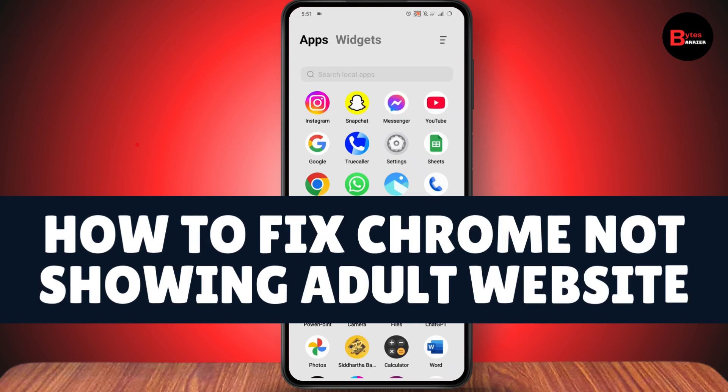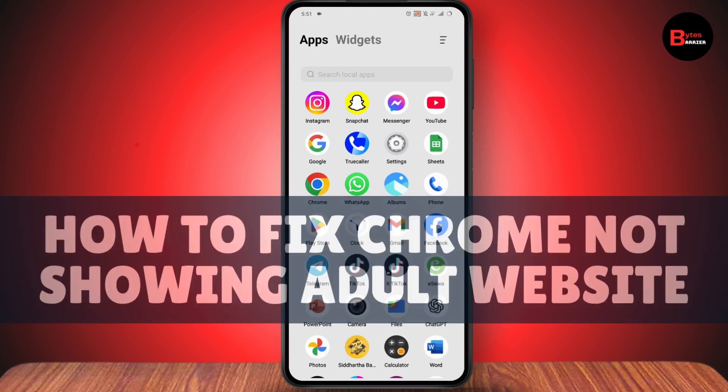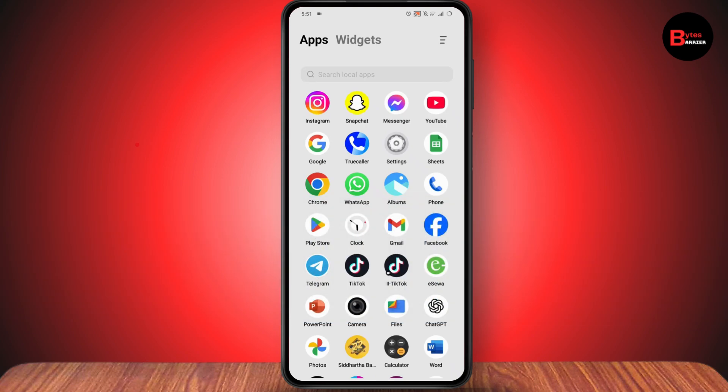How to fix Chrome not showing adult websites. If you want to fix Chrome or Google not showing your adult websites, then what you need to do is simply open up your settings first.